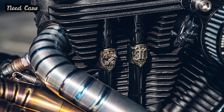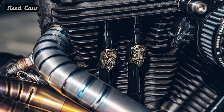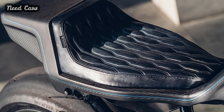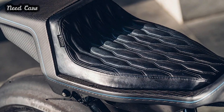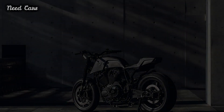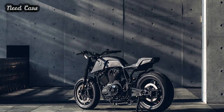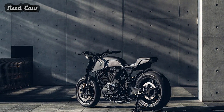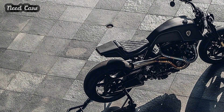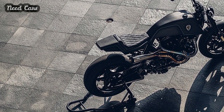Stripping the donor bike down to its frame and engine, Yeh meticulously crafted structural modifications to accommodate premium suspension components and lightweight alloy elements. The rear suspension, inspired by Buell models, features an Öhlins shock absorber and Track Dynamics swingarm, seamlessly integrated with a custom oil tank. At the front, Yamaha R1-inspired Öhlins FGRT forks and carbon fiber wheels provide enhanced handling and agility.